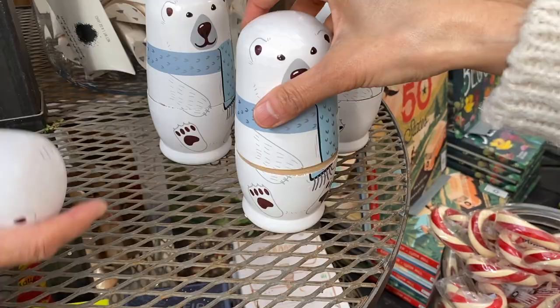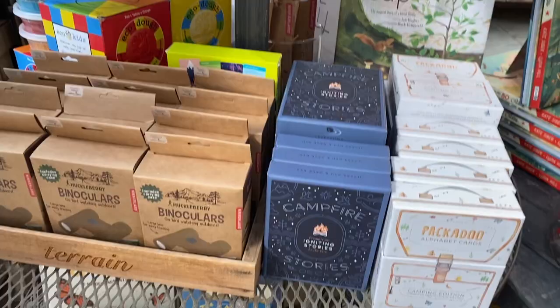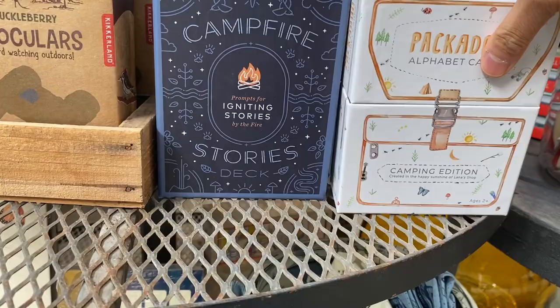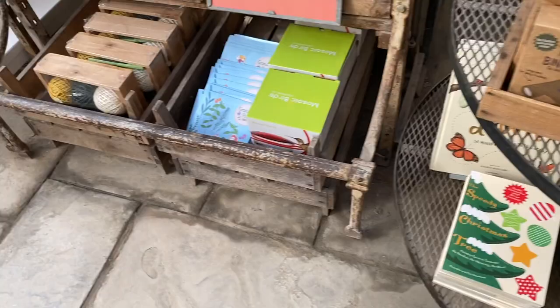This area had all kinds of cute little gifts and stocking stuffers — a hummingbird feeder, binoculars, and cards with prompts to tell campfire stories, which I thought was really creative and fun. There's also a cute little garden patch kit with little fairies on the front, and it looks like a little herb garden you can plant.